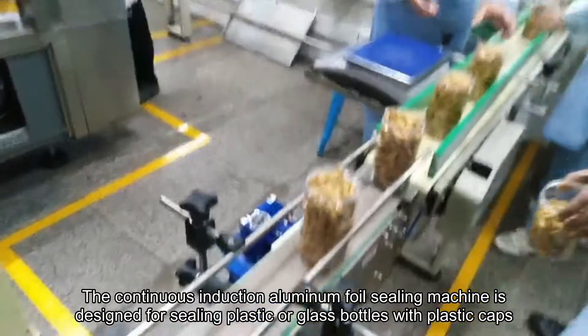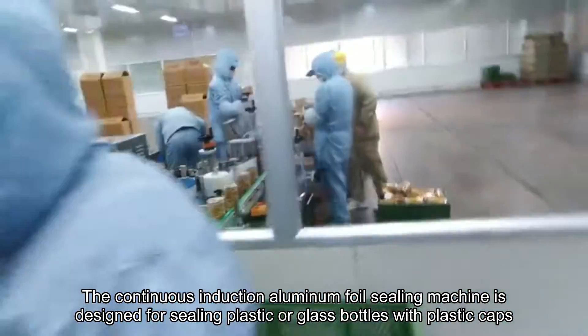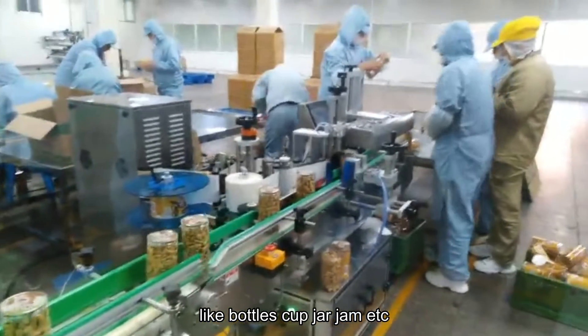The continuous induction aluminum foil sealing machine is designed for sealing plastic or glass bottles with plastic caps, lab bottles, cup jars, etc.